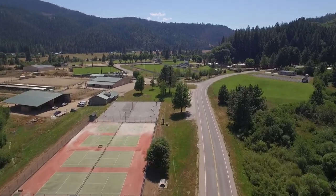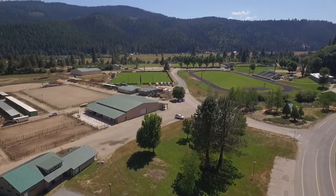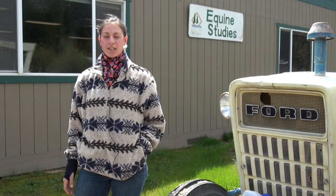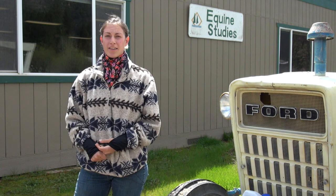As you pass by the tennis and basketball courts, to your left you will see the equine studies department. And if you keep going down that road there are the football fields, the soccer fields, baseball fields, and beach volleyball courts. Down here we have a wide variety of classes. You can get a bachelor's degree or an associate's degree in horse training and other horse equine related events.